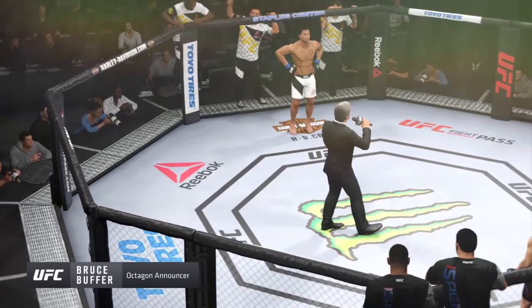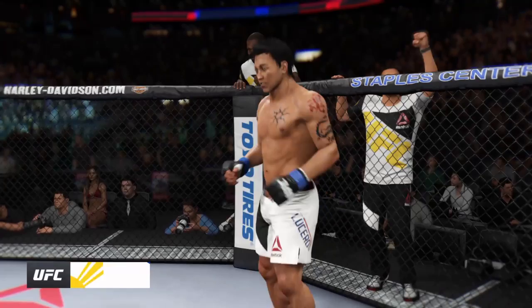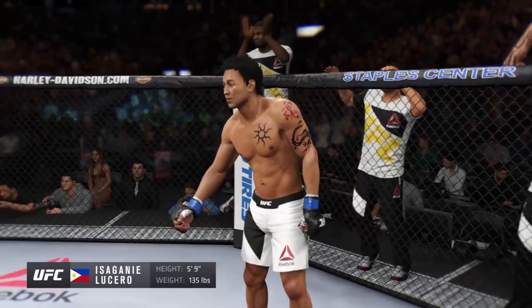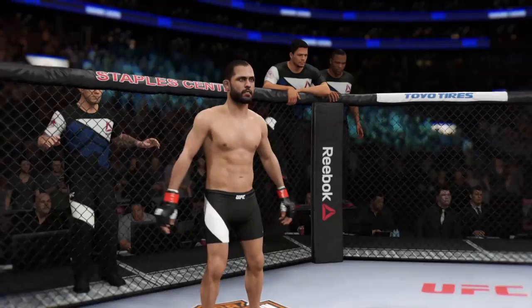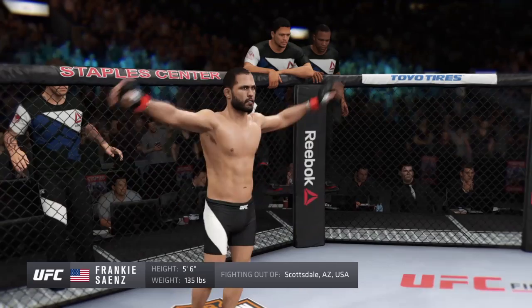Ladies and gentlemen, this fight is 3 rounds of the UFC. Introducing first, fighting out of the green corner — this man is a mixed martial artist making his professional debut here tonight. He stands 5 feet 9 inches tall, weighing in at 135 pounds, fighting out of the Philippines — The Flash! And now his opponent, fighting out of the red corner, standing 5 feet 6 inches tall, weighing in at 135 pounds — Frankie Signs!